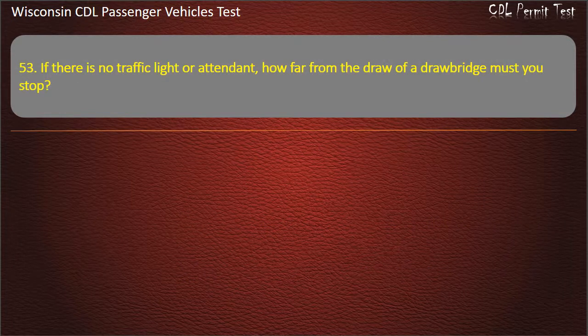Question 53: If there is no traffic light or attendant, how far from the draw of a drawbridge must you stop? — 5 feet; 10 yards; 100 feet; 50 feet. Answer: 50 feet.